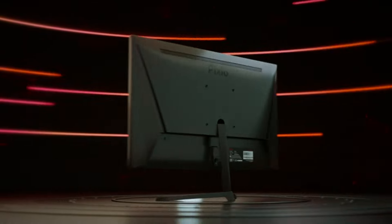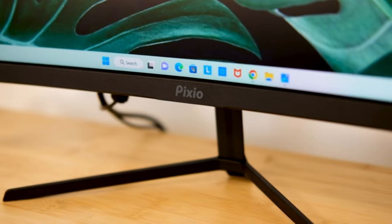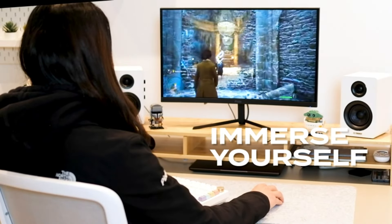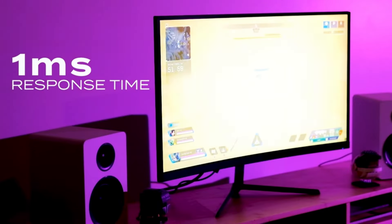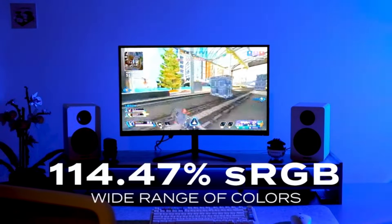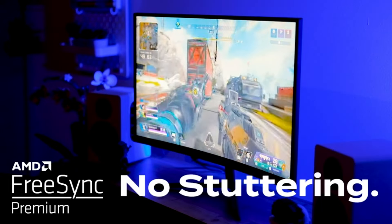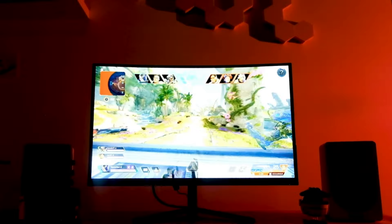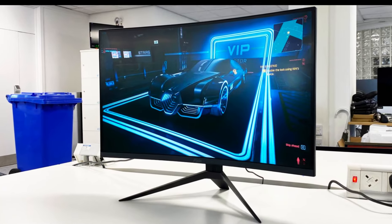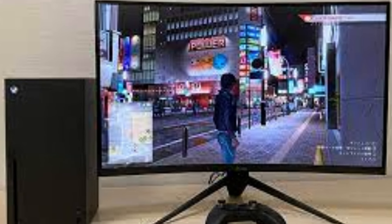The sleek design, with thin bezels and a minimalist stand, not only contributes to an aesthetically pleasing setup but also enhances the overall immersive experience. The inclusion of AMD FreeSync technology is a notable addition, effectively minimizing screen tearing and stuttering during gameplay. Furthermore, the monitor's compatibility with HDR content adds an extra layer of vibrancy to colors, elevating the visual experience. While the lack of built-in speakers might be a downside for some users, the Pixio PXC 277 Advanced compensates with its affordability and performance, making it an excellent choice for gamers seeking a high refresh rate monitor without breaking the bank.